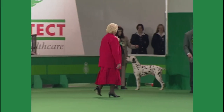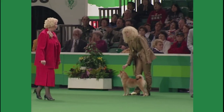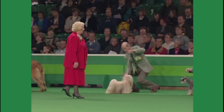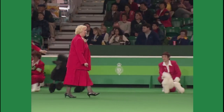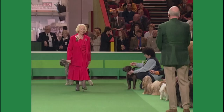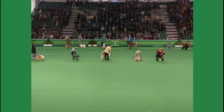First out is the Chow Chow, followed by the French Bulldog, the Japanese Akita, the Shih Tzu, the Standard Poodle — oh, that is the last one, I'm so sorry — and the Schnauzer.